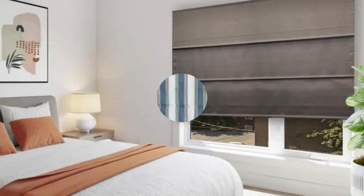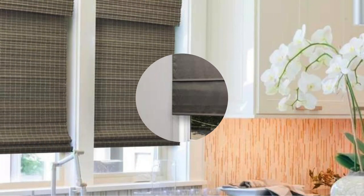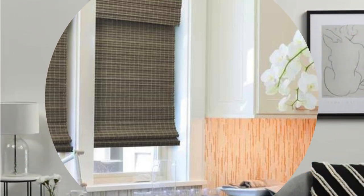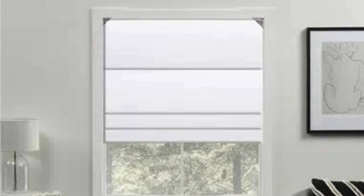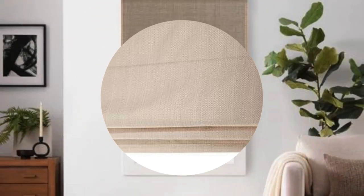Cordless Roman shades eliminate the need for visible cords, enhancing both safety and aesthetics, and are particularly advantageous in homes with young children or pets. For modern sophistication, motorized Roman shades allow for effortless control at the touch of a button. With remote control or smart home integration, you can adjust your shades with precision, managing light, privacy, and ambience throughout the day, adding a touch of luxury to your living space.